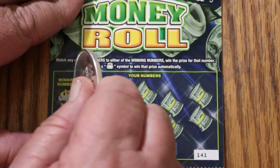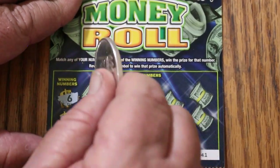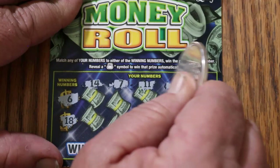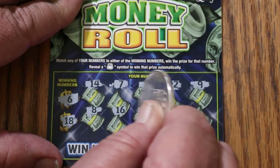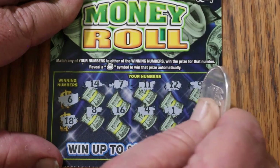Ticket 141 — numbers: 6 and 18, 14, 7, 11, 12, 9, 8, 16, 4, 1, and 10. Nothing again.